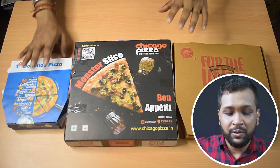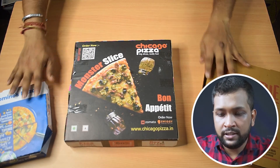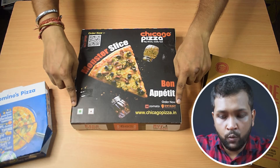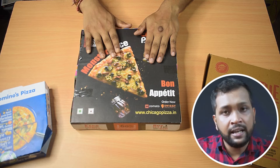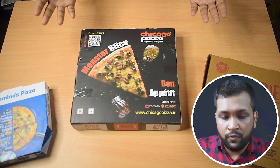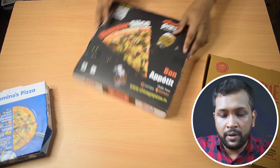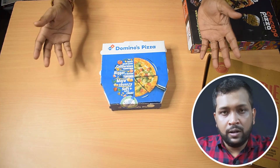Coming first to Chicago — the box looks really firm. Let me put the other two aside. It has been packaged really well with cello tape and everything, so if you're thinking of taking it somewhere like a party with friends, you can definitely take it without any issues.